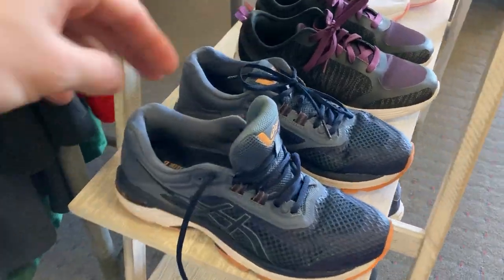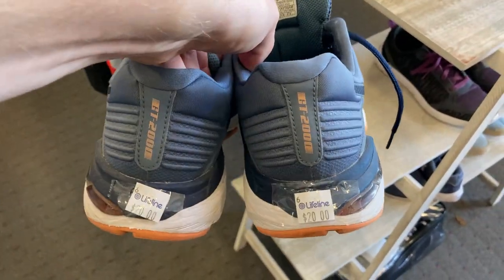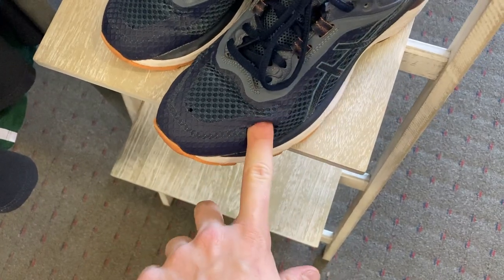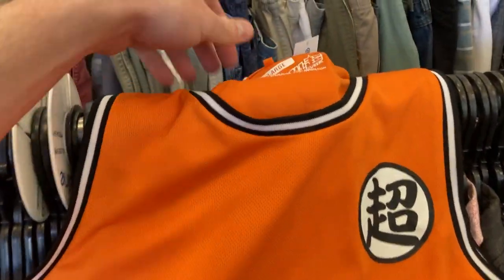Just like that we are in op shop run number three. I've been able to find these Asics GT2000 women's running shoes for twenty dollars — from all reports these are looking like a pretty decent pair of shoes, the soles not too bad — but then I saw a massive hole and had to run away from them pretty quickly.